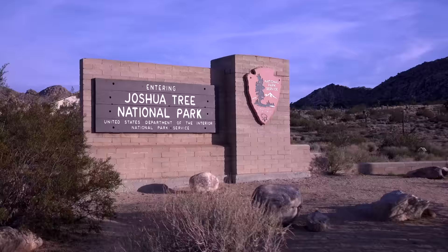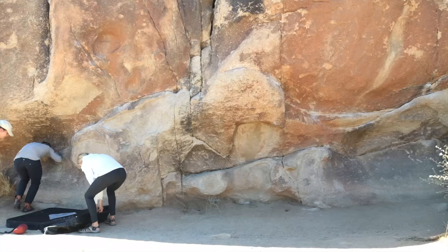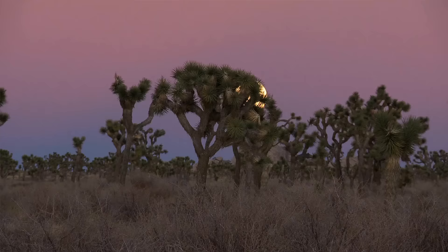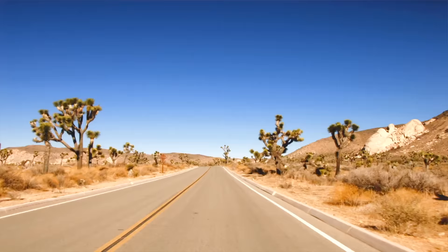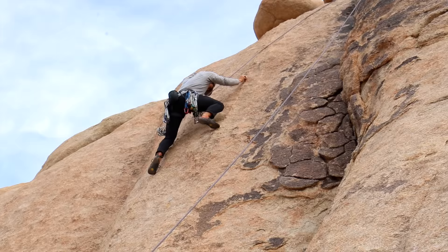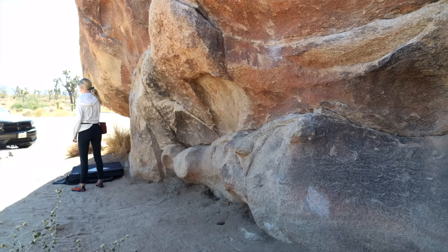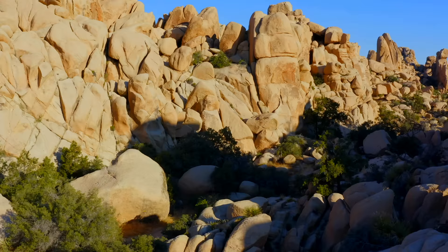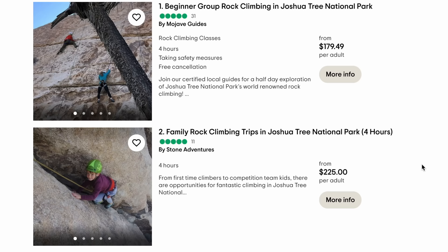Joshua Tree is very well known. It's a great spot for rock climbing and has some beautiful astrophotography and stargazing areas throughout the park. It's a desert, so it's really cool to see all the different Joshua trees. It's fantastic for beginner all the way to advanced rock climbing — there's routes from V0 all the way up to V10 to V15. So if you're looking to start rock climbing or want somewhere to practice after time in the gym, this is a perfect spot.